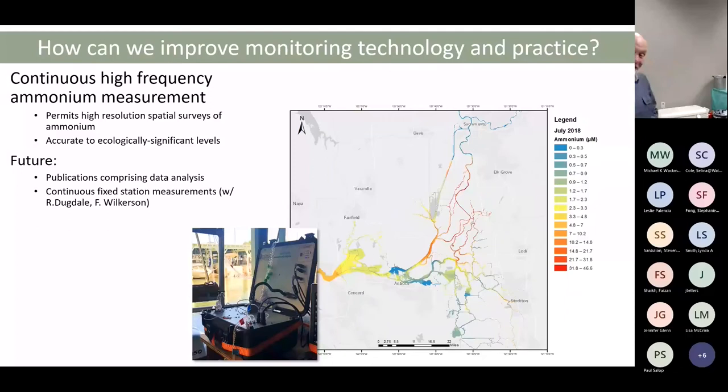We developed a method working with a company called Timberline Instruments in Colorado for continuous measurement of ammonium at 1 hertz at ecologically relevant concentrations — with sub-micromolar accuracy, down to about a micromole in concentration. We've seen maps tracking ammonium across the system, and now we're using it to look at ammonium production by different landscape elements like clams and wetlands. Tamara mentioned wishing we had a gauge version of this unit, and we now have funding with Dick Dugdale and Francis Wilkerson to do exactly that.